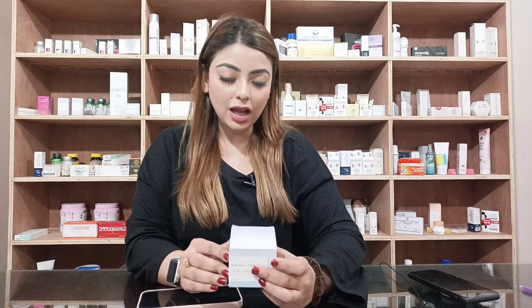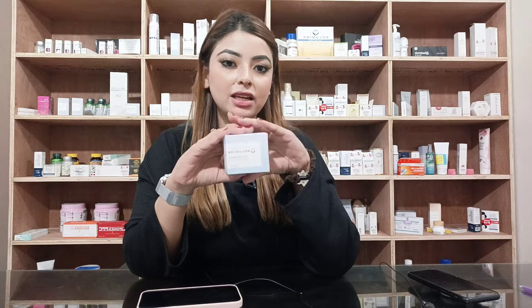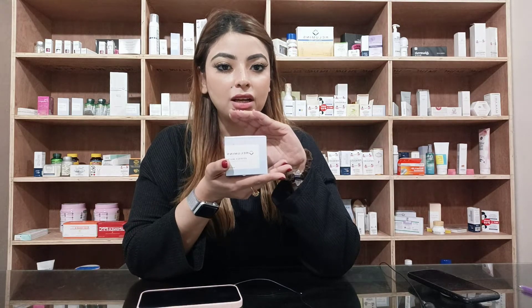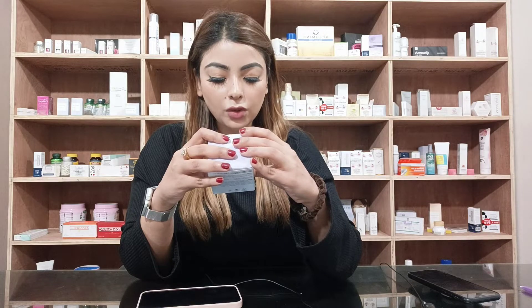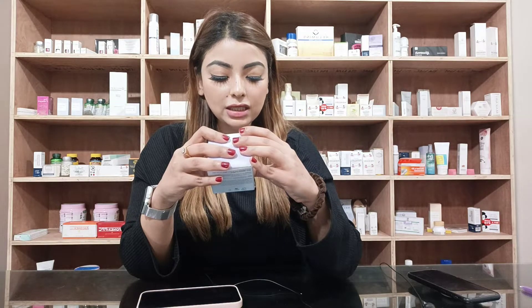Everyone, this is Fatima from Relumance Skin Care. Look at my hand — there is a box of magical cream. I will say this because it is called Relumance Advanced White Underarms and Inner Thigh Cream.